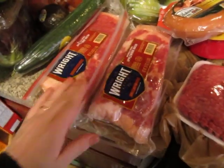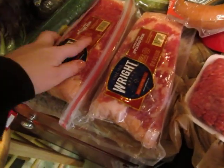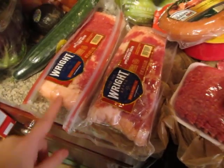Living with three boys, you're not going to get enough bacon unless you buy a lot. These are one and a half pounds apiece, so that's a lot of bacon.